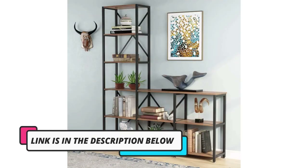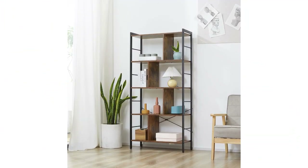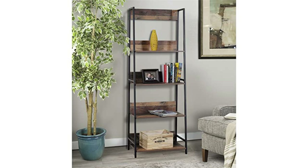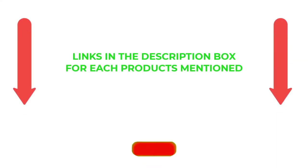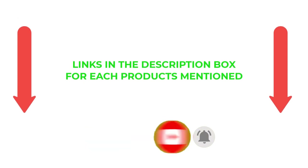There are many products available to choose from for a cheap open shelf bookcase, each with different characteristics, benefits, and prices. To help you make an informed decision, I did extensive research, read tons of reviews, and compiled a list of the best cheap open shelf bookcases from reputable brands. After much research, I found these products very helpful. If you want to know about the price and other information, be sure to check my description. So without any further delay, let's jump into the video.